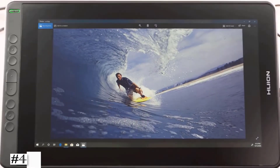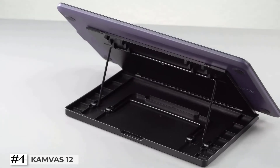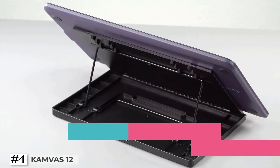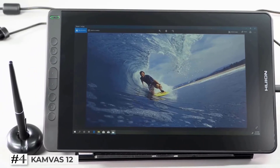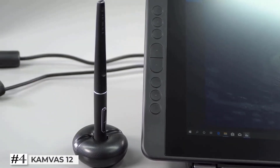The fourth one on the list: Canvas 12. The Canvas 12 graphics drawing tablet supports USB-C to USB-C connection. You can connect this drawing monitor to your Linux, Ubuntu, Mac, or Windows computer, or Android device directly with Huion full-featured USB-C cables sold separately, when your device does not have an HDMI port.